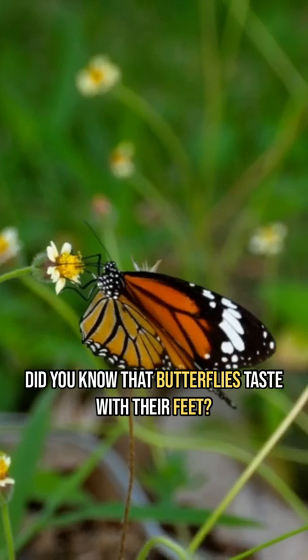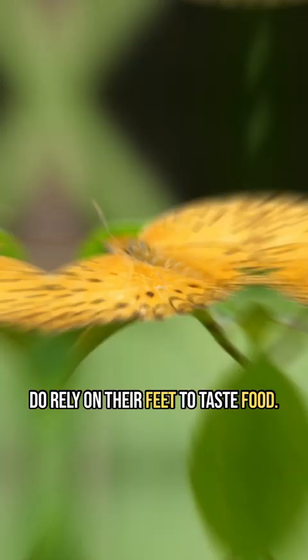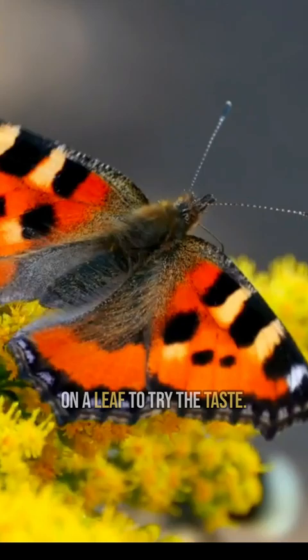Did you know that butterflies taste with their feet? This may sound strange to us humans, but butterflies do rely on their feet to taste food, as they have sensors on their feet which help them locate food for their caterpillars. So, they stand on a leaf to try the taste.